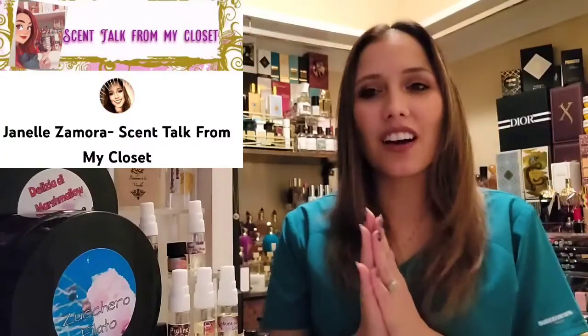Hi, welcome back to my channel. My name is Janelle Samora and this is Scent Talk from the Fragrance Closet. On this channel we go over all things fragrance — we cover niche perfume houses, layering combos, dupes and clones of original fragrances, and indie perfume brands. If that's something you're interested in, go ahead and continue watching, consider hitting that subscription button and the bell so you'll be notified of new videos.